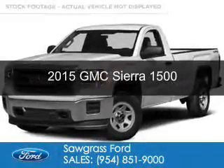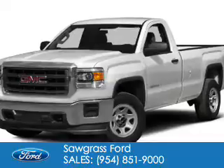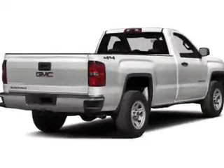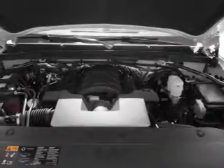This is a used 2015 GMC Sierra 1500. It's powered by rear wheel drive, a 5.3 liter 8-cylinder engine, and a 6-speed automatic transmission.